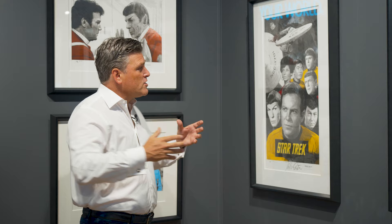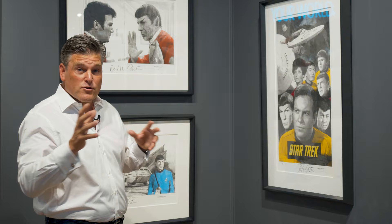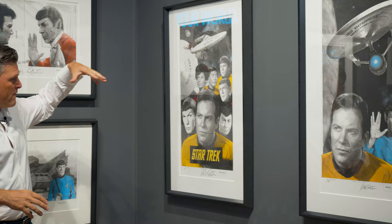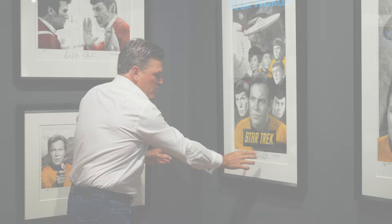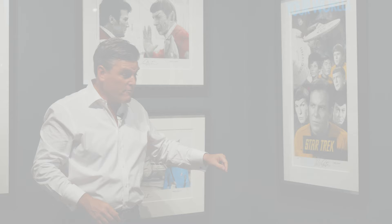The next two pieces have a different composition — a vertical composition. It includes those great little bits of iconography, including the Starship Enterprise from the top as well as coming at you, and then imagery of the entire core cast. The signature is again dark, beautiful, and well-centered. Every single piece has the Robert Bailey stamp, is signed by Robert Bailey, titled by Robert Bailey, and signed by William Shatner.